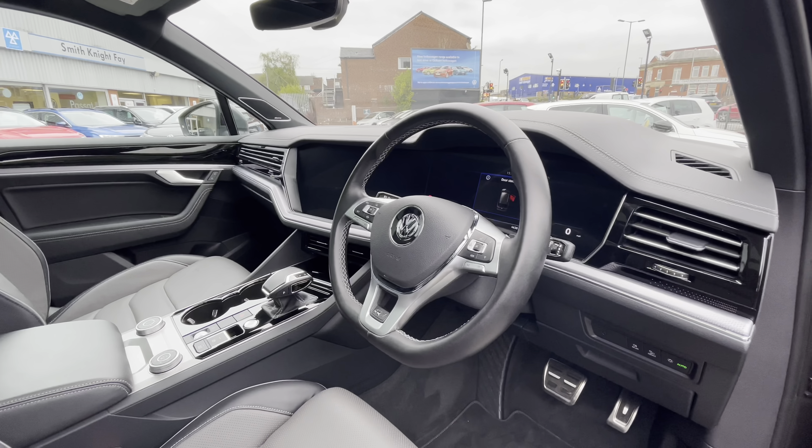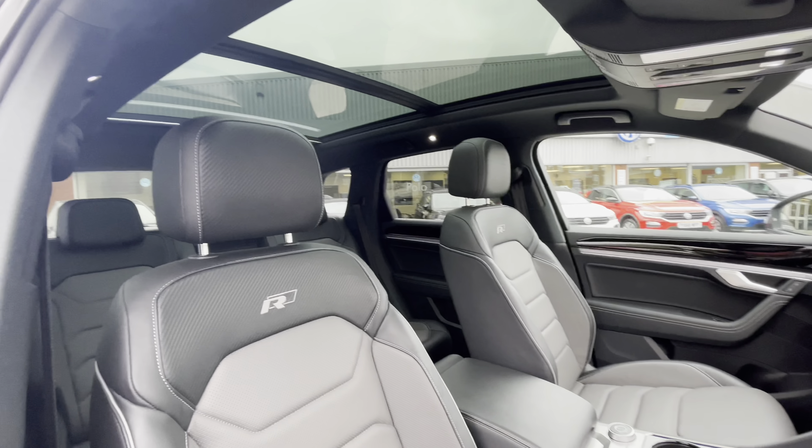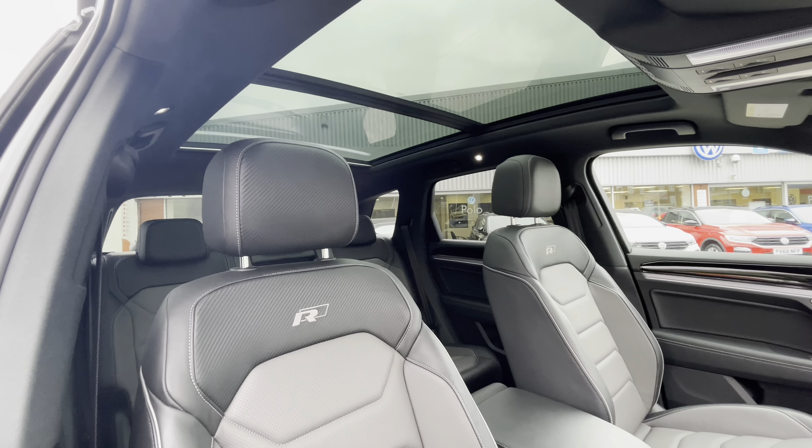As we access the front of the car, we have the multifunction steering wheel offering access to your active info display, and as we pan around you'll notice the R-Line lever on the seat.